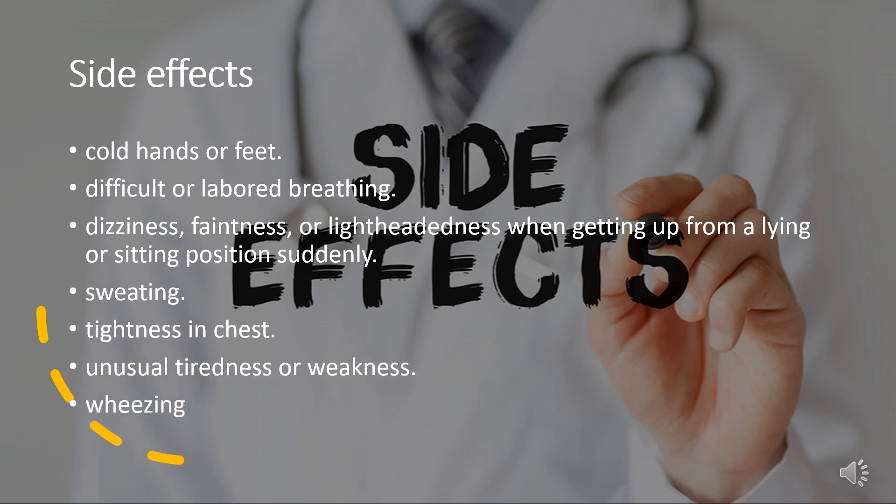Side effects. Atenolol use can result in blurred vision, cold hands or feet, difficult or labored breathing, dizziness, faintness, or lightheadedness when getting up suddenly from a lying or sitting position, sweating, tightness in chest, unusual tiredness or weakness, and wheezing.